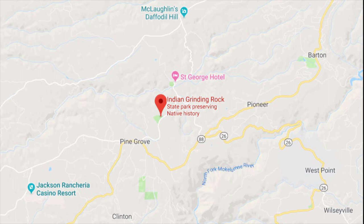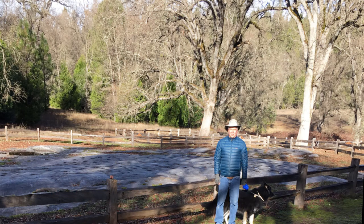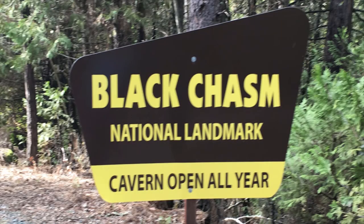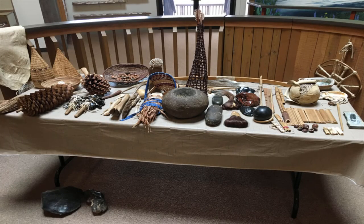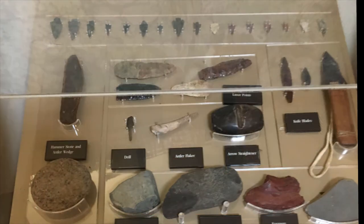In addition to its close proximity to Daffodil Hill, the campground is adjacent to the Indian Grinding Rock State Historic Park and is located near Black Chasm Caverns, as well as the very small old-time town of Volcano. The State Historic Park showcases the cultural heritage of the original owners, the Miwok people.